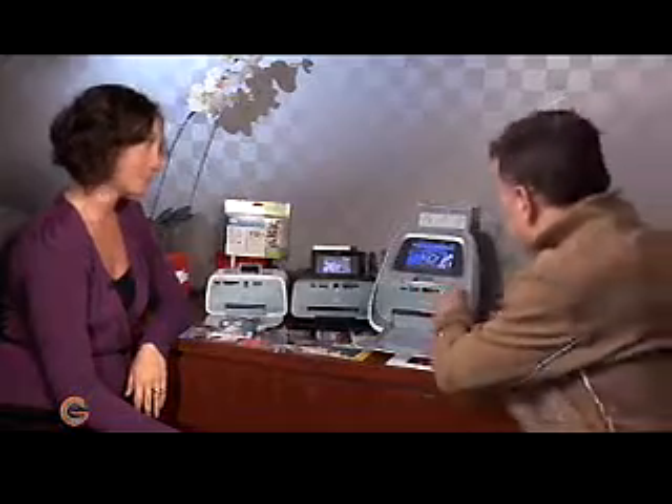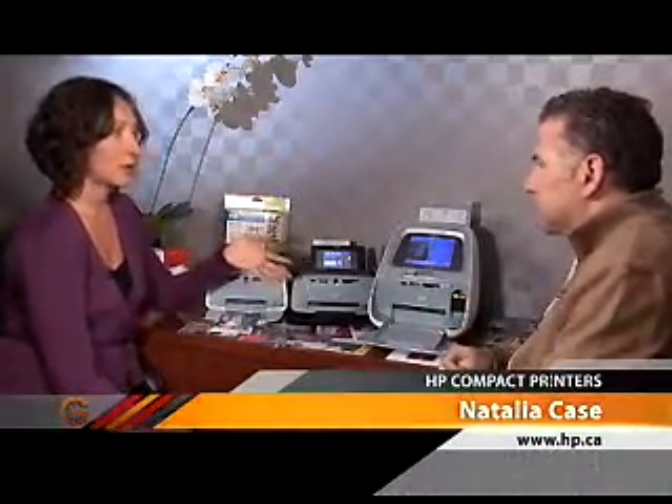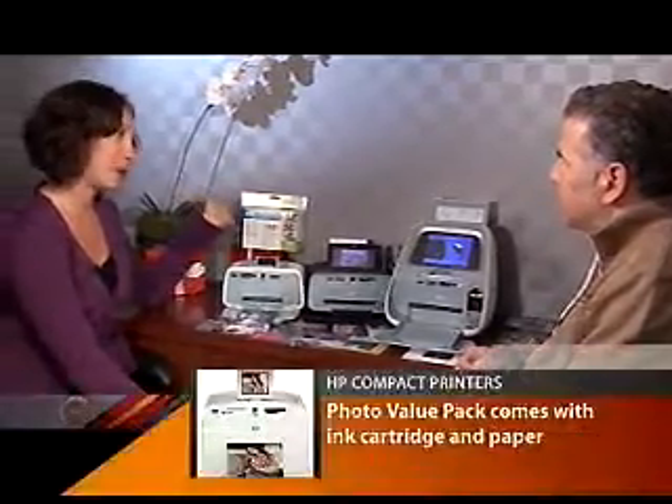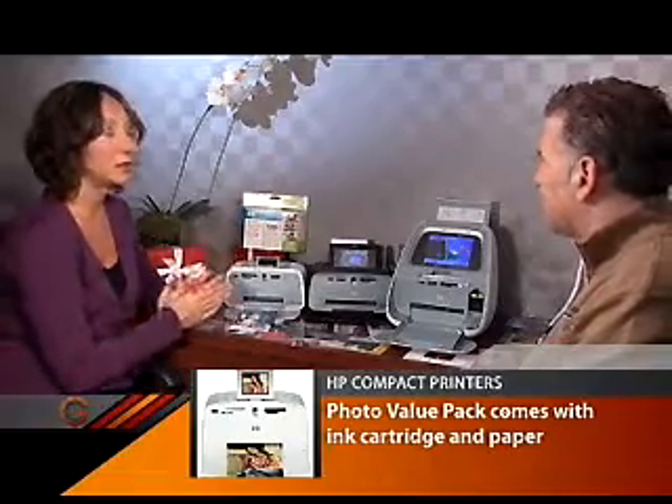One common question is about the cost of running these printers — you can see they take little ink cartridges. Each printer comes with an inkjet cartridge that yields about 130 photos. What's recommended for families is to purchase an HP photo value pack, which gives you 120 sheets of photo paper and a cartridge, bringing the cost down to 33 cents per photo. That's very affordable, especially compared to driving to a photo kiosk. The most affordable approach is a paper and ink solution in one.